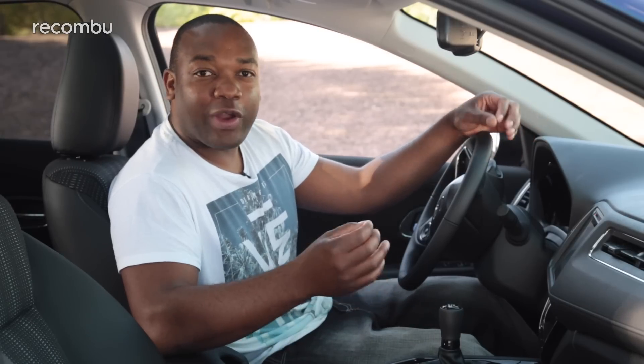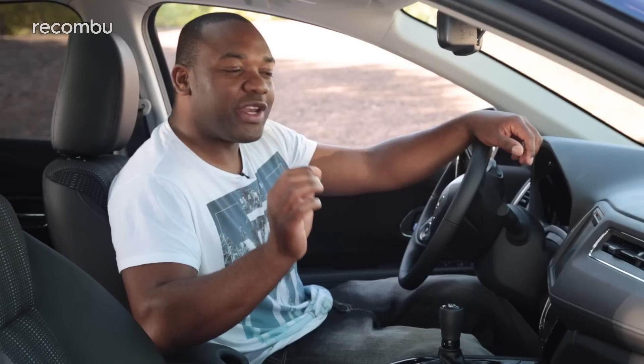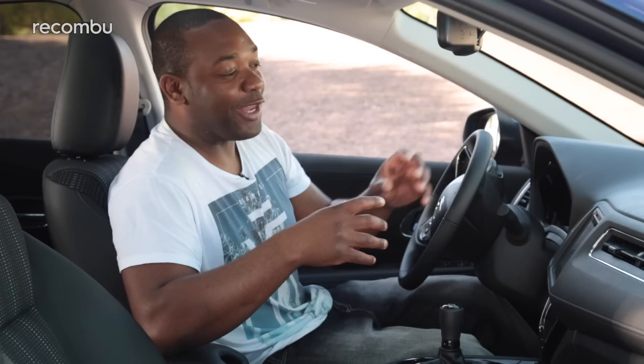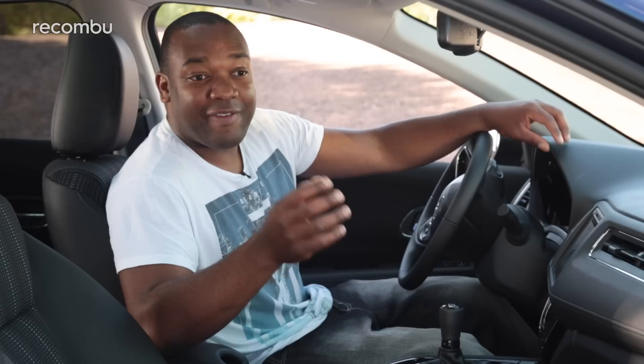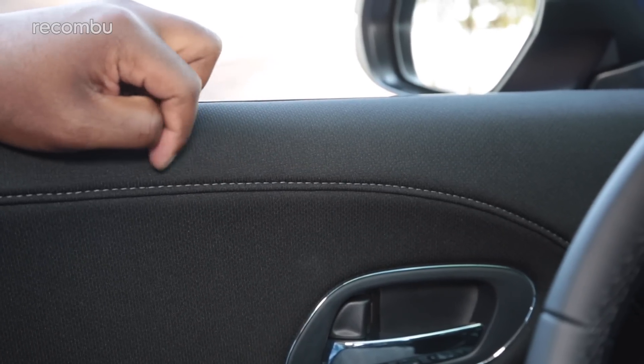The HR-V seems like a quality product on the inside as well. It's a Honda, so you wouldn't expect anything less, but it's not quite as good as Honda claim. When they first gave me the keys to this car, they told me it had lots of soft touch materials, but the dashboard is actually rock hard. They've tried to hide this in some places by using fabric on the doors, for example, but they're not fooling anyone.